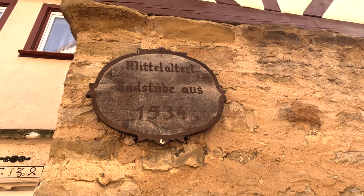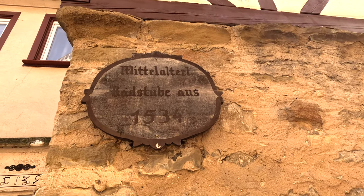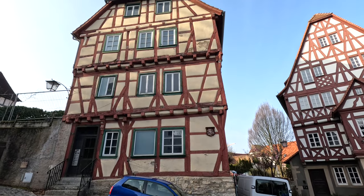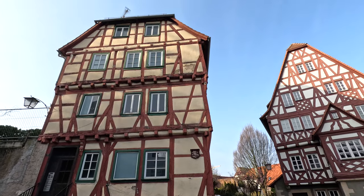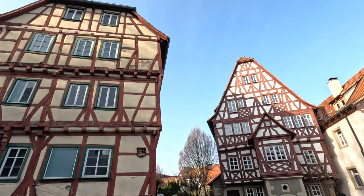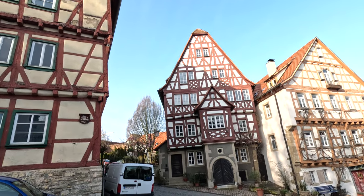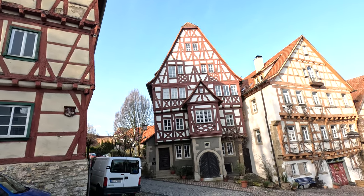The medieval bathhouse dates from 1534. This is the former townhouse which belonged to the prosperous noble family from Aerenberg. It was built in 1451 and is one of the oldest timber-framed houses in town.